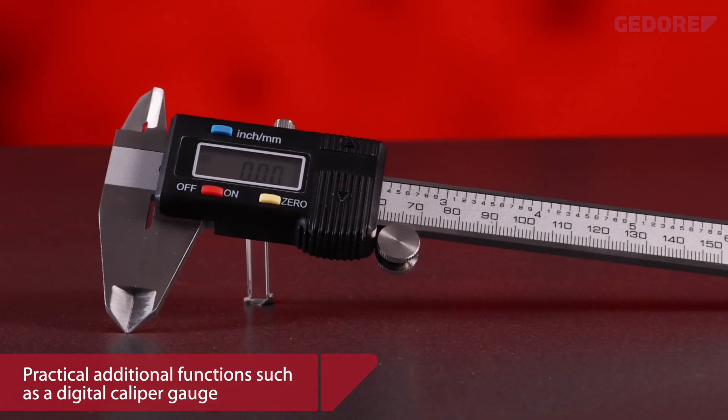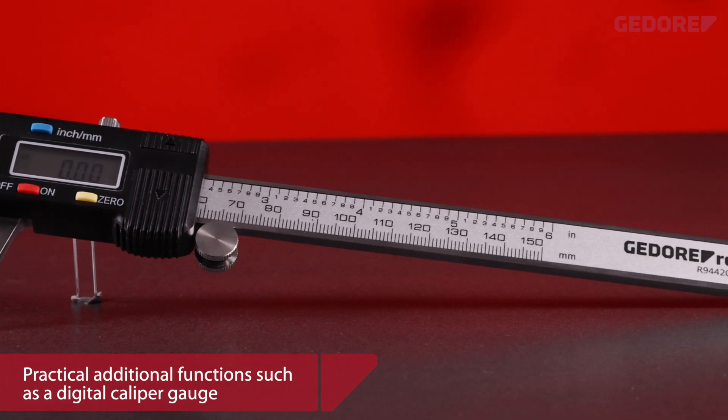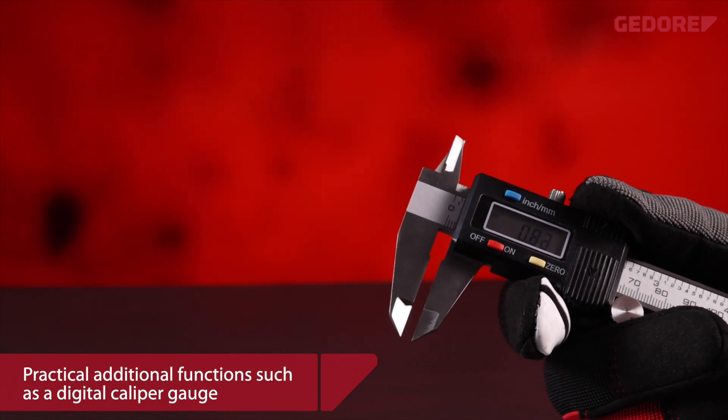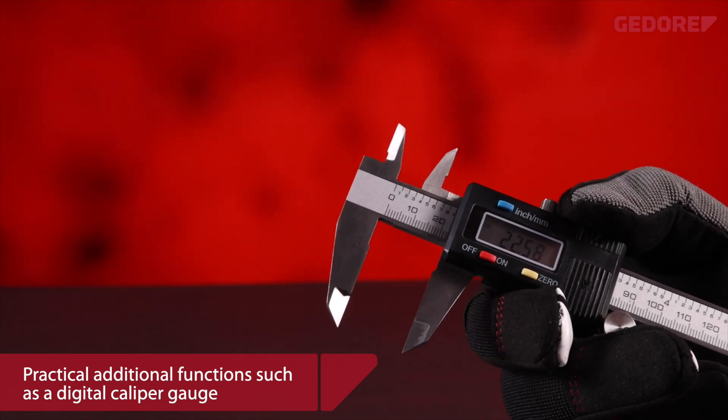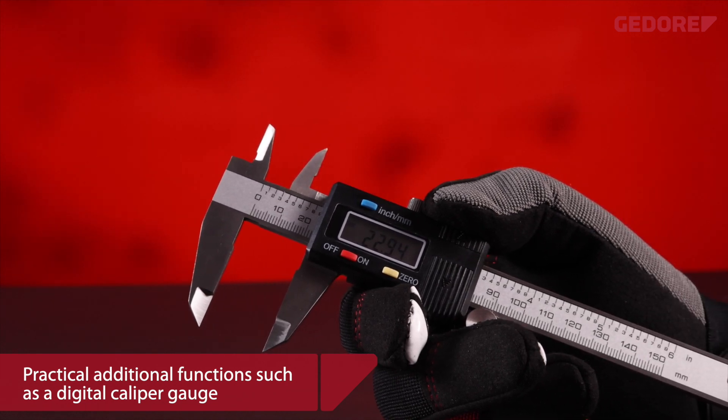A highlight among the measuring tools is our digital caliper. With its large LCD display, it is the solution for fast, uncomplicated, precise measuring, and for reading off and transferring values. Ghidorah Red measuring and marking equipment — accurate to the millimeter.